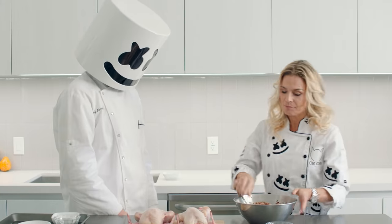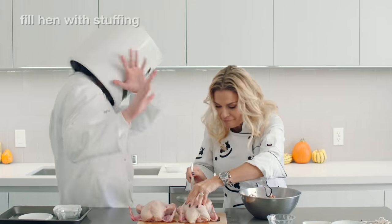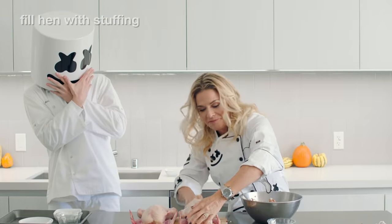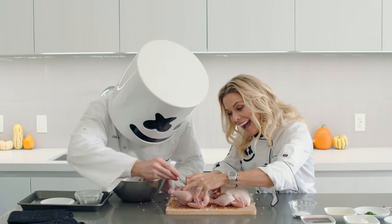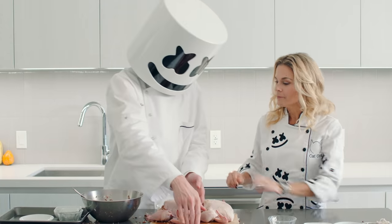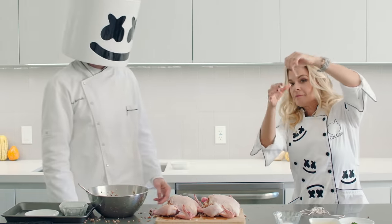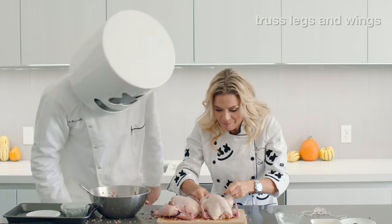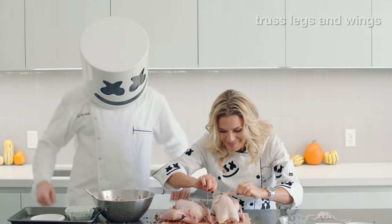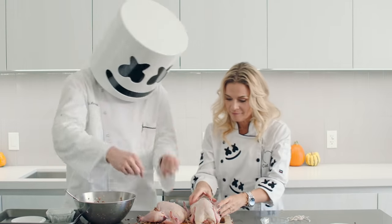Now that we have our stuffing, take your game hen and begin to fill it up. You'll want to leave a little space in each for the rice to expand during roasting. Not so fast Mellow. Before roasting, we need to secure the legs, wings and openings of each hen by trussing with string. This keeps the stuffing inside the bird and cooked evenly.